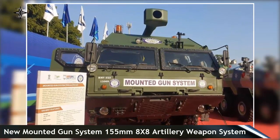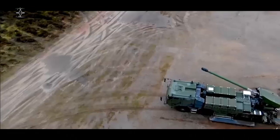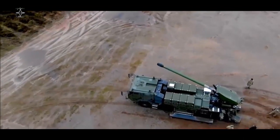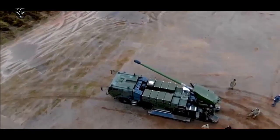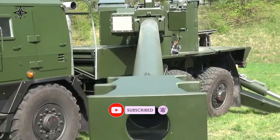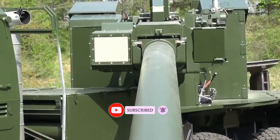The MGS is based on the 8x8 HMV-15009 high-mobility vehicle, a military truck chassis developed and manufactured by Indian company Ashok Leyland. The MGS 8x8 system is designed to operate across India's battlefields, consisting of mountains, highland, and desert terrain.